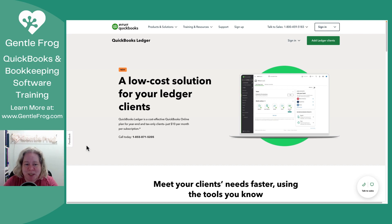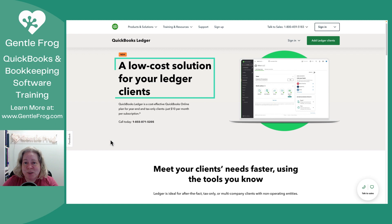Let's take a look at the website. It's a low-cost solution for your ledger clients. At the time of this recording, it's $10 per company file per subscription. I do recognize that it describes itself as a year-end solution and that might feel weird with a monthly subscription. I think monthly is probably just easier for them to manage and keep track of — just set it up on a monthly roll.